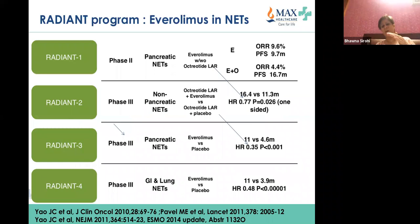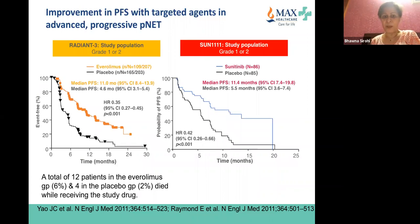Everolimus was part of the RADIANT program. RADIANT-3 was the registration trial and met its primary endpoint — PFS of 11 months versus 4.6 months in the placebo arm, with a hazard ratio of 0.35 for pancreatic versus 0.77 for non-pancreatic tumors. This suggests everolimus works better in pancreatic NETs. Both the everolimus and sunitinib PFS curves look very similar, and neither drug has shown a significant overall survival benefit.